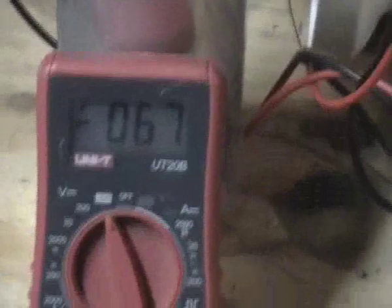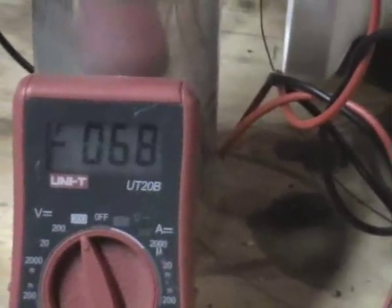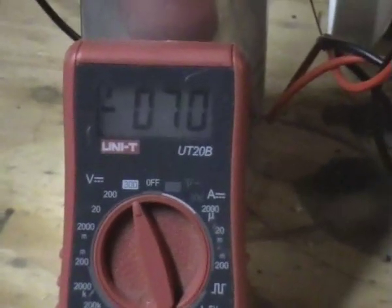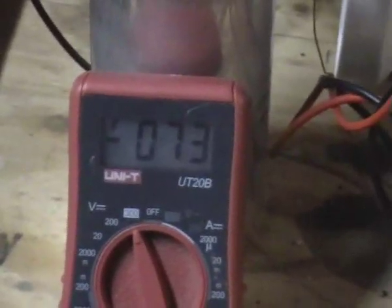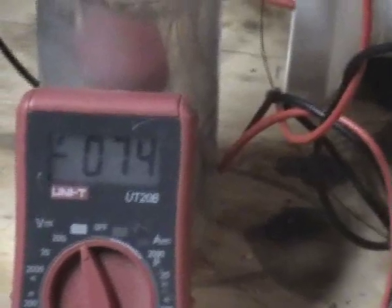It's been two minutes and it's gone from about 50 to 70 volts. I'm not sure what to make of that — it must be the Convergent Tube.